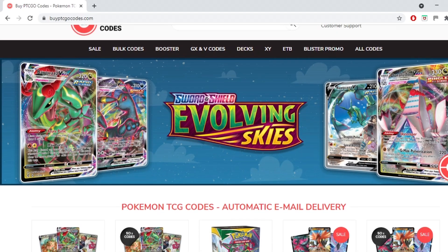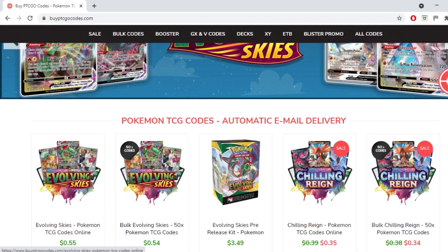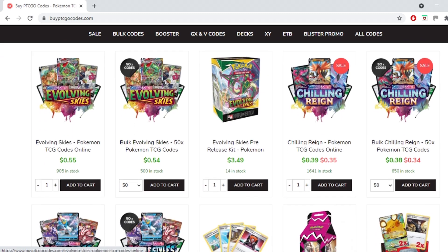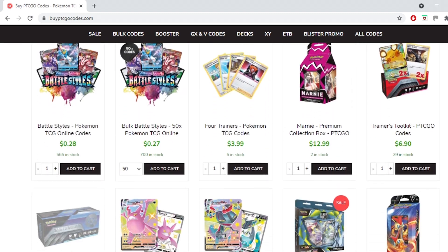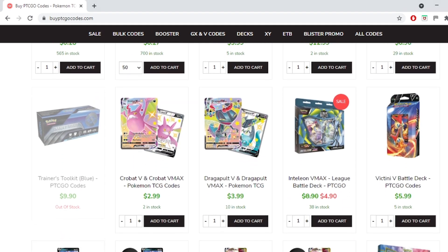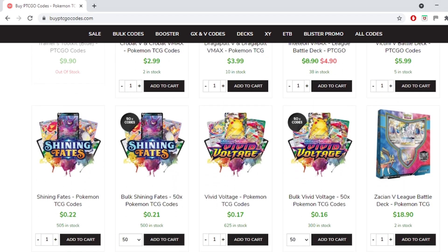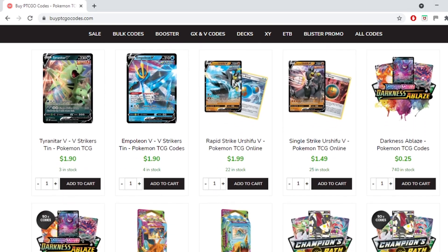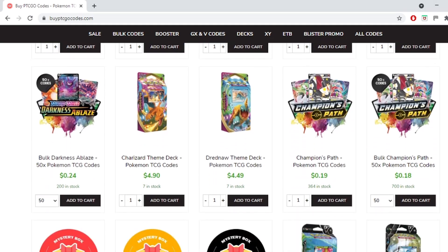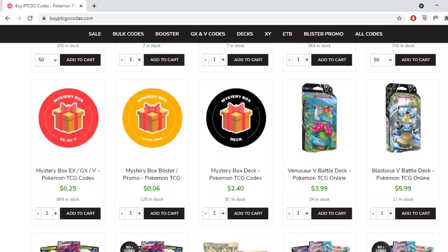This video is brought to you by buyptcgeocodes.com. It's a great source to buy all your codes to play the Pokemon Trading Card Game online. As you can see they have a large variety of codes at reasonable prices and they provide instant email delivery on purchase. If you use the code kabagon5 you'll receive 5% off your order. Check them out and let them know I sent you.